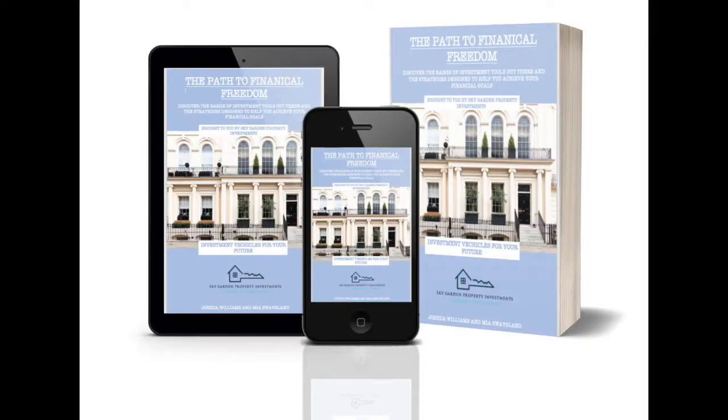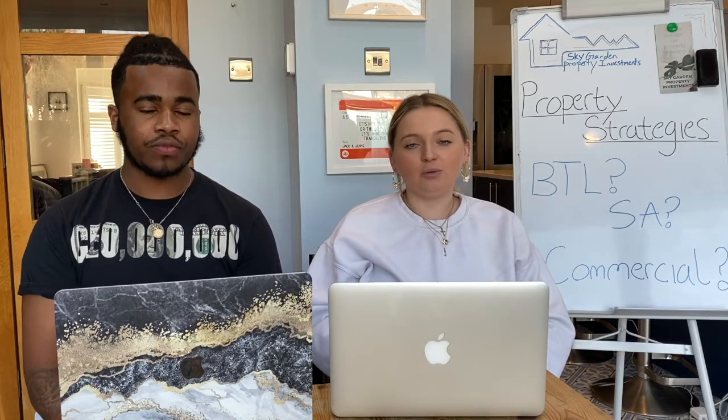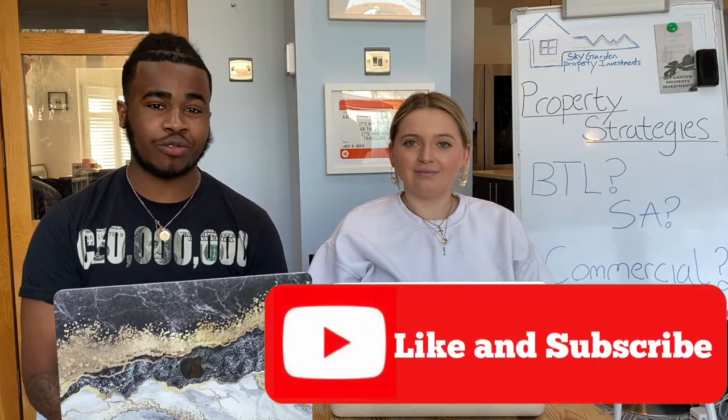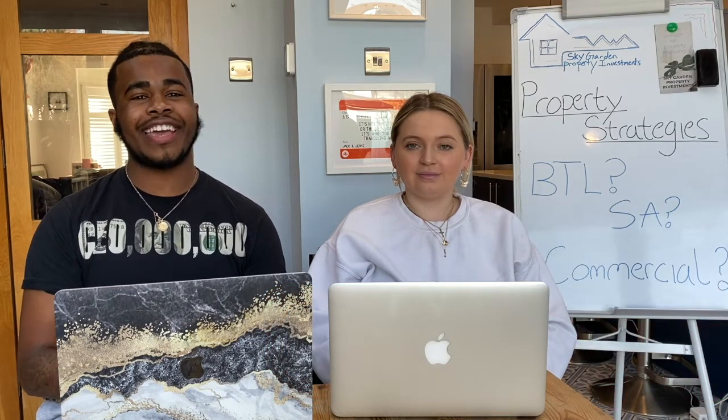If you want to know more about these strategies, we really recommend downloading our ebook as we go into a lot of depth there. Thank you guys for sticking with us — we really appreciate all the views, subscribers, and likes. Don't forget to hit the like button, subscribe, and share with your friends. We hope to see you in the next video. Take care for now.